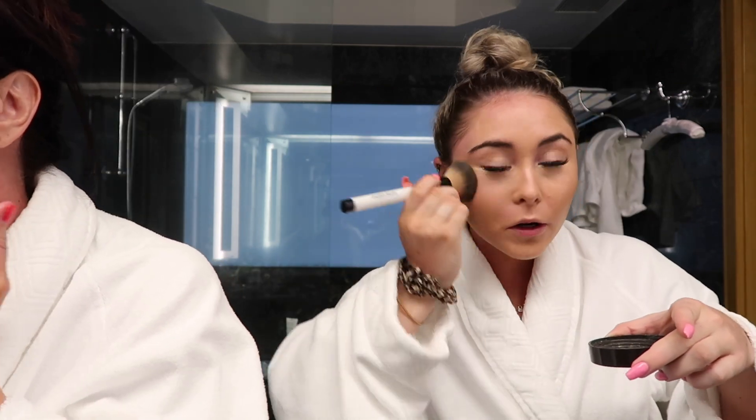I'm using NARS Orgasm blush — love it! I put her on to all this stuff, by the way. She's doing her makeup simultaneously with me. My favorite lip pencil is by Merle Norman in the shade Sugared Plum — it goes with everything. Mom's using the Laura Mercier Translucent Powder — she can see the difference with and without powder. I'm using the regular Laura Mercier translucent powder.